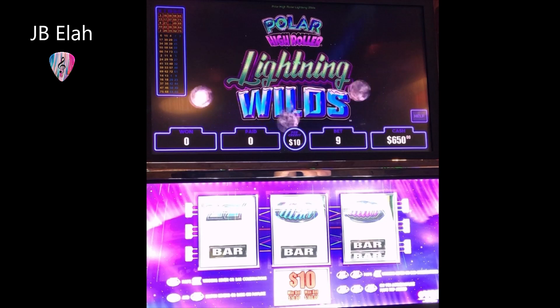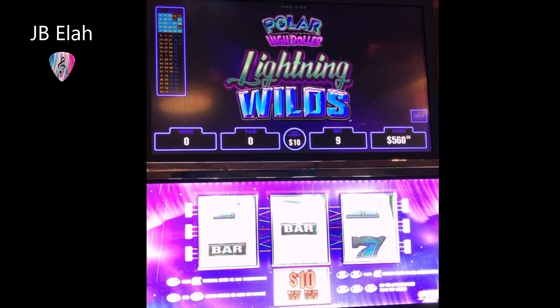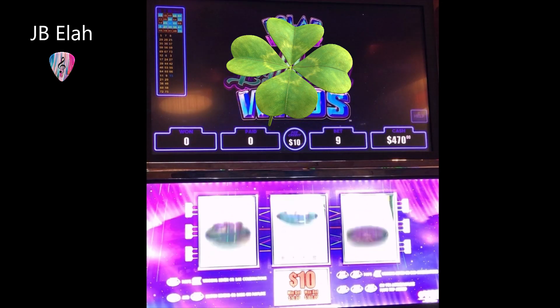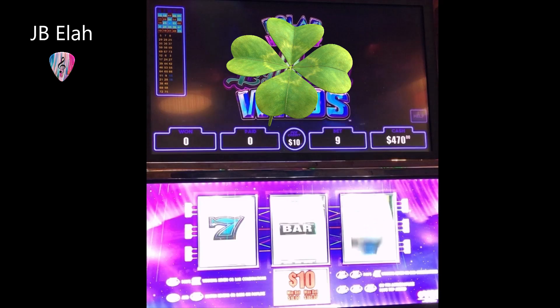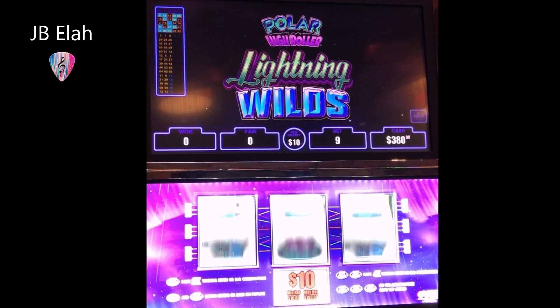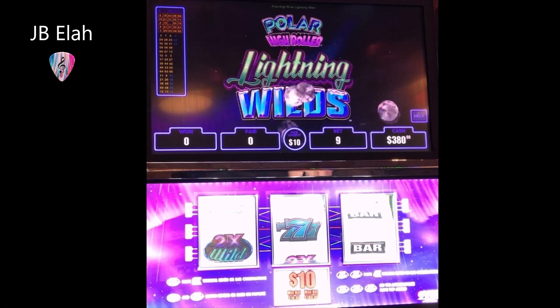I think I'll just go $90. I would say good luck, but it looks like you've got plenty of it. Well, it's good to say good luck. Good luck to you. Thank you. Yeah, right here. Can you bring me back, sir?